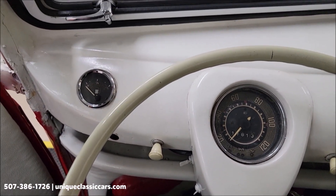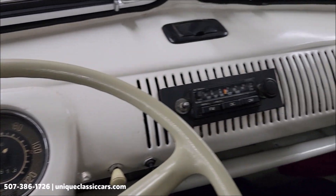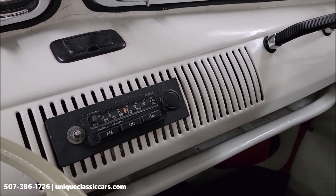Very basic dash. Fuel gauge. Speedometer. Stereo system. Let's go ahead and fire this up.